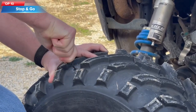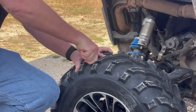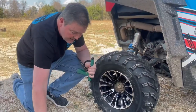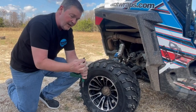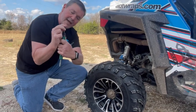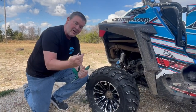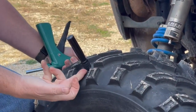Top 10: The Stop & Go Standard Tire Plugger, a tire repair kit that includes a plugger tool, rubber plugs, and other accessories for repairing punctured tires. The plugger tool is designed to insert a rubber plug into the puncture in a tire, which seals the hole and prevents air from leaking out. The kit includes several rubber plugs to repair multiple punctured tires. However, this type of repair is only a temporary solution.